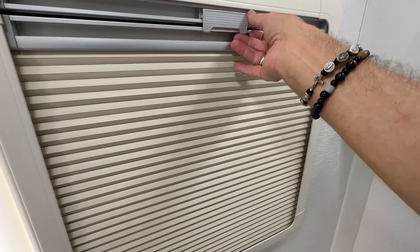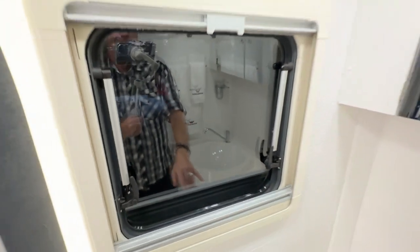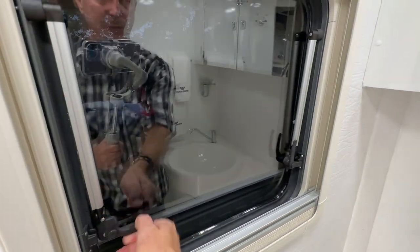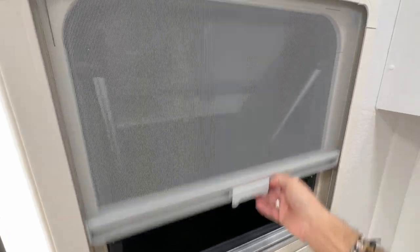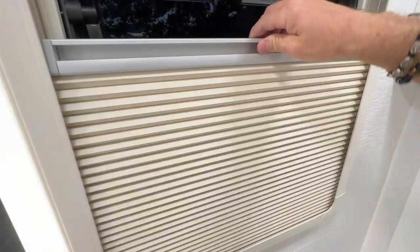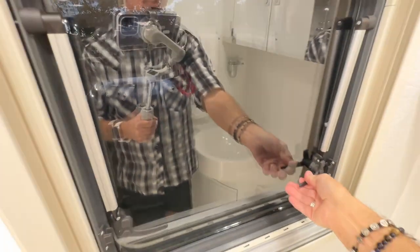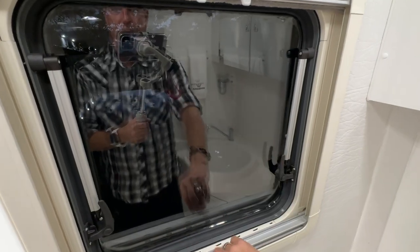How about a window in your bathroom? It's a beautiful, huge awning-style window. So if you want to shower with nature you can, but you can keep the bugs out, get a little privacy and some ventilation in your bathroom — unheard of in most RVs. But wait, there's more.